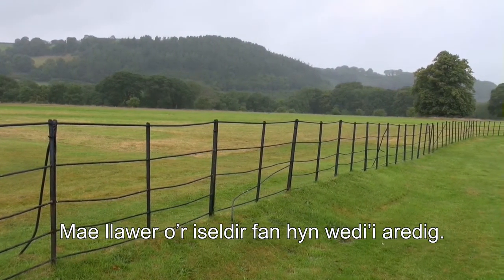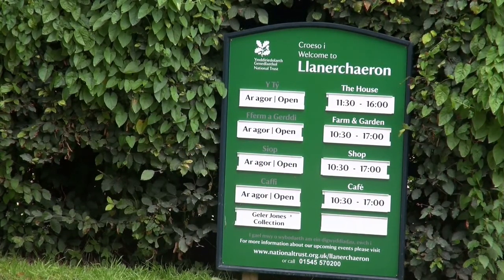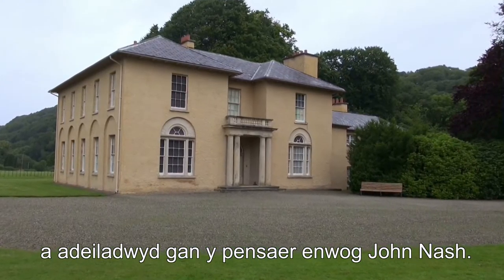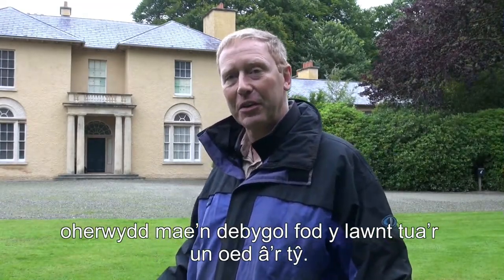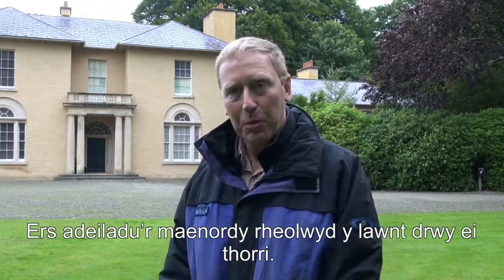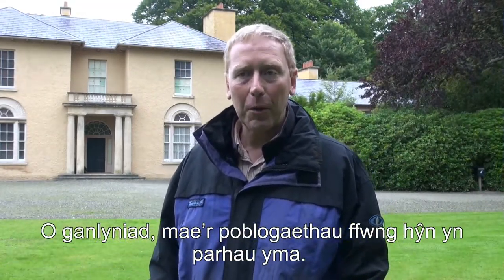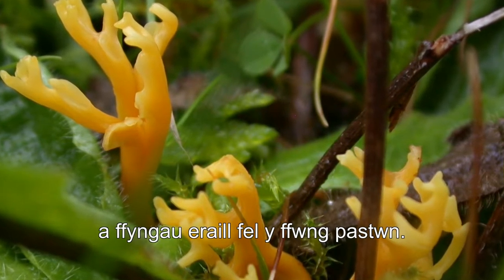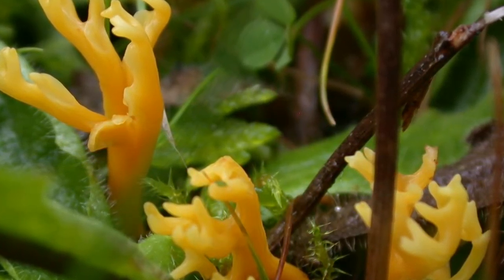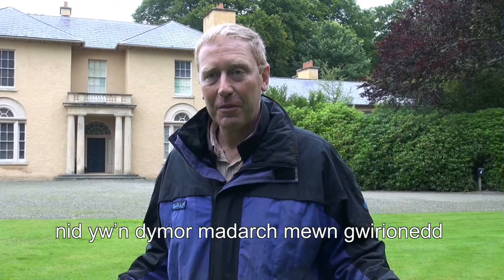Much of this lowland area has been plowed, so I've brought you here today to Plas Llanecheron — an 18th-century manor house built by the famous architect John Nash. We're not really here to look at the house itself; it's the lawn that is particularly interesting to us, because the lawn is probably the same age as the house and has been managed just by being clipped ever since. Therefore these ancestral, older fungal populations still exist here, and we know that because in the autumn we see a huge diversity of colours of wax cap fungi and various other types like fairy clubs.